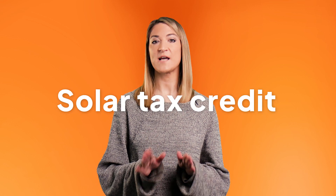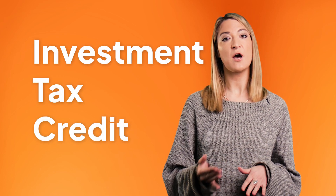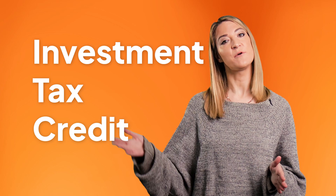If you installed solar panels this year you're eligible for the solar tax credit no matter where you live. There's no income limit for the tax credit so no matter what tax bracket you're in you can claim it. The solar tax credit is also commonly referred to as the investment tax credit or ITC, so if you hear people talking about the ITC they're talking about the solar tax credit. The ITC is especially valuable to you as a homeowner because a tax credit is a dollar for dollar reduction of your income taxes.